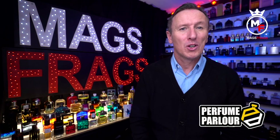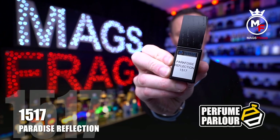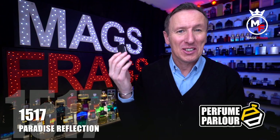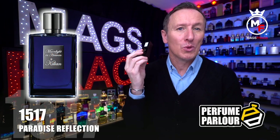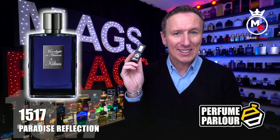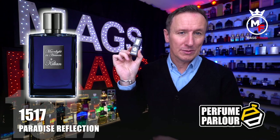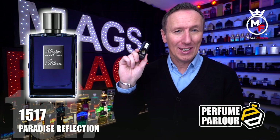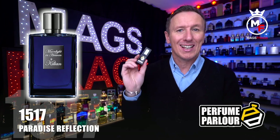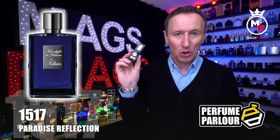First up is one called Paradise Reflection and the perfume parlour code on this one is 1517. This one is a copy of Killian's Moonlight in Heaven, which is a unisex fragrance that came out in 2016 and comes in the really attractive deep blue bottle. The top notes are pink pepper, lemon and grapefruit; in the mid we've got mango, rice and coconut; and in the base there's vetiver and tonka bean.